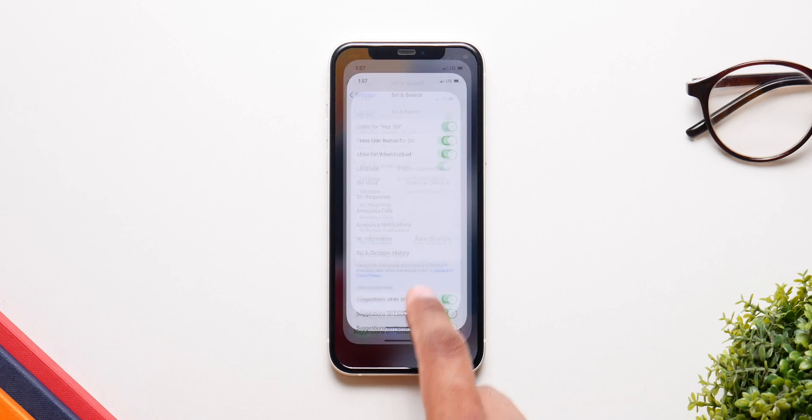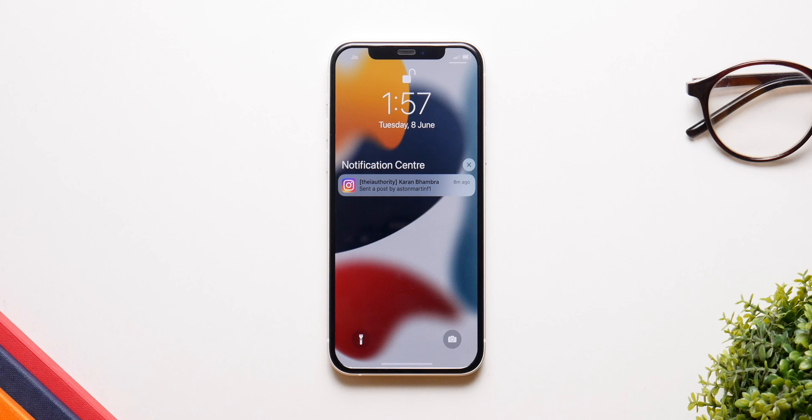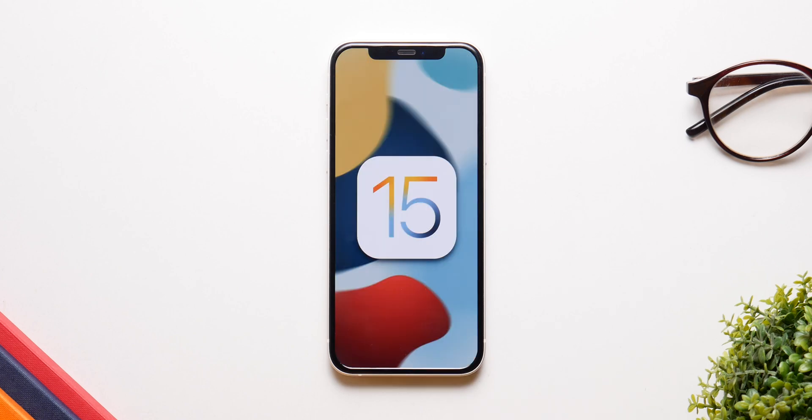Offline Siri is finally here and you can do all of that without Wi-Fi. This is something that should have been here ages ago, like in iOS 11 or 12, but we finally have it now. I hope you all enjoyed the video — if you did, give it a big thumbs up and stay tuned because a lot of iOS 15 coverage is coming soon: hidden features, missing features, all of that. Please like, comment and subscribe.